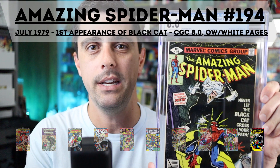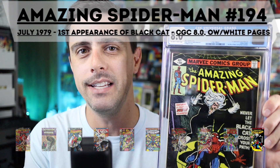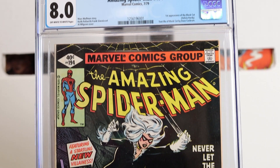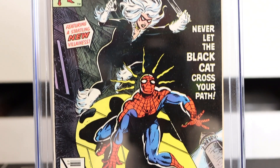Here we are at number one, and this is definitely my favorite in this group of bronze age comics from the 1970s: Amazing Spider-Man number 194. This book came out in July of 1979 and is the first appearance of Black Cat. I have a copy that is CGC graded at 8.0 with off-white to white pages. I picked up my copy from a local comic book shop a few years ago, along with my Secret Wars 8 and my Amazing Spider-Man 252.